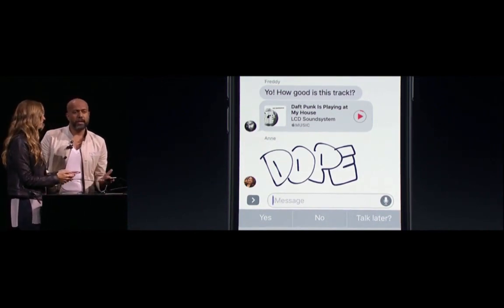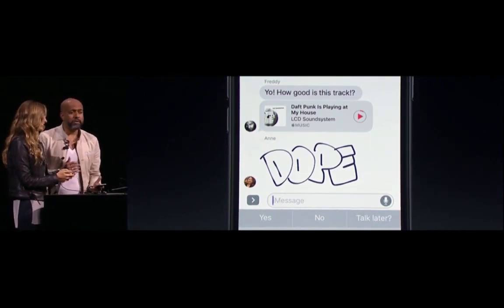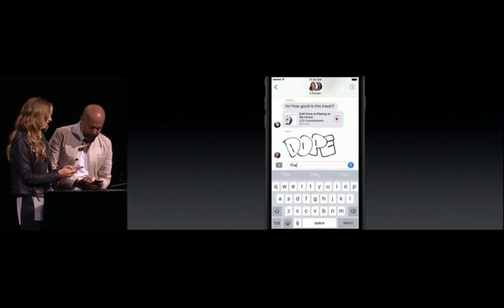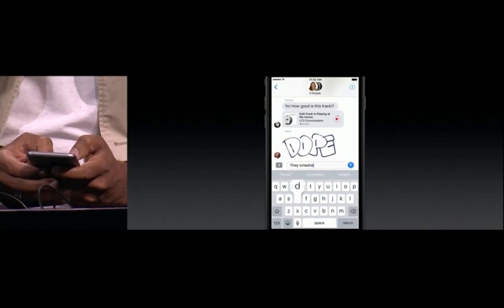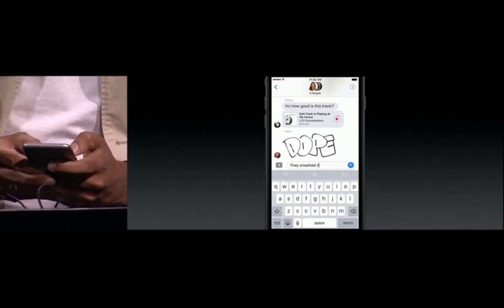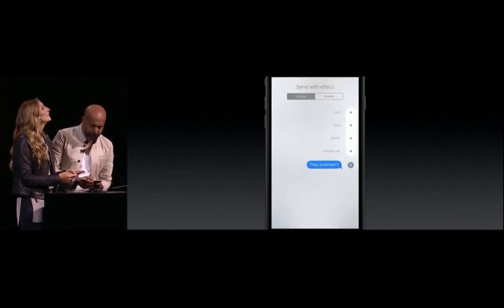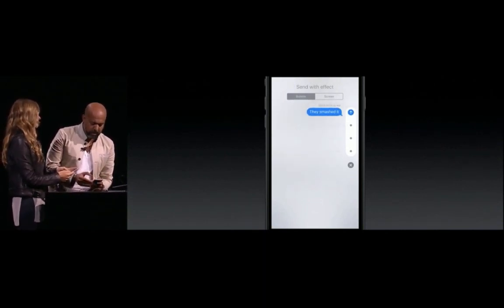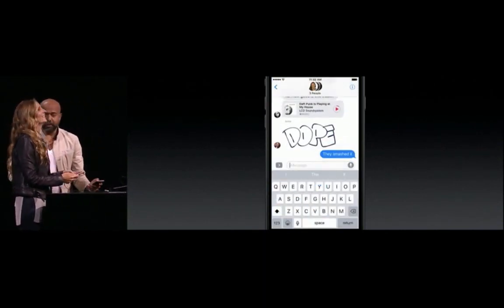Anne seems to agree, and she said so using a handwritten message. These things are always so personal, always so fresh. Let's swipe back and say 'they smashed it.' I'm going to send that with a bubble effect — I'm going to choose my favorite, which is Slam. Bam. Always gets my point across.